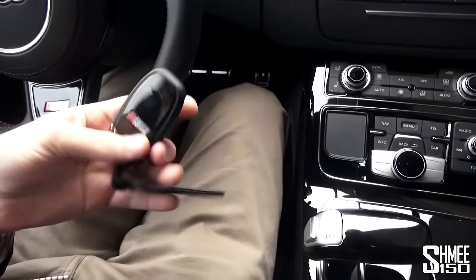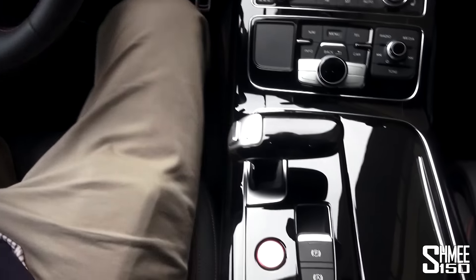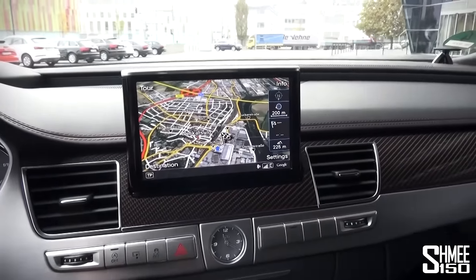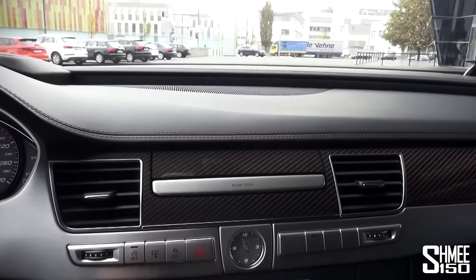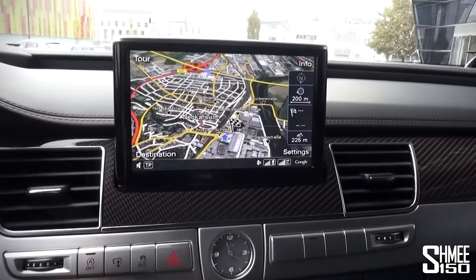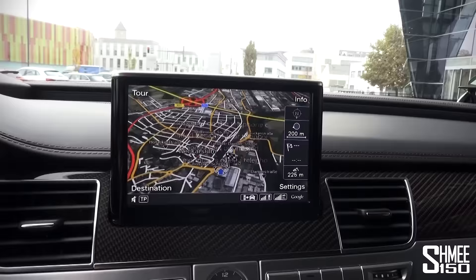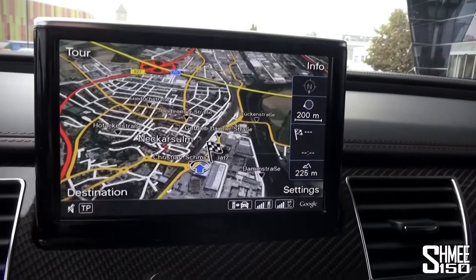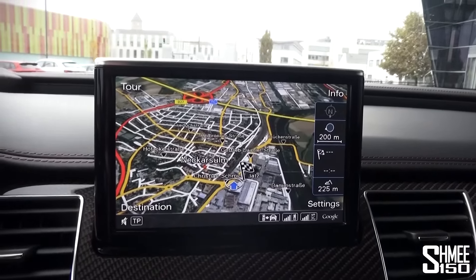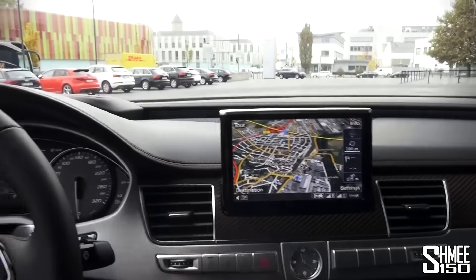I've got the key in my pocket — let me just show you that quickly: Audi key, S8 badge on the back. Foot on the brake and start — the car comes into life, the screen folds up. Let me turn the radio off and bring it back out again. The Audi MMI system has Google Maps satellite view, Google Maps traffic — all of that kind of stuff. We've got all sorts of technology features in this car, all the sort of hotspotting.